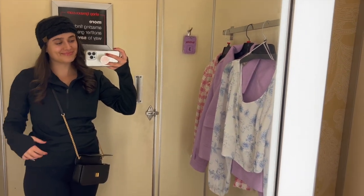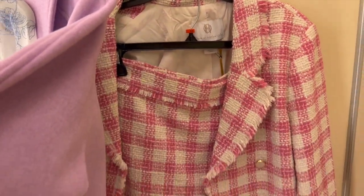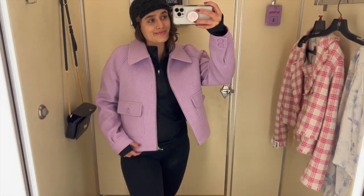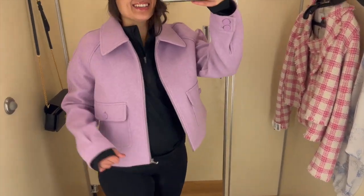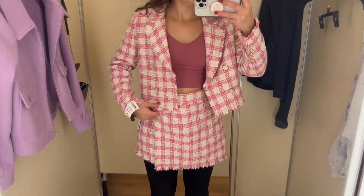I tried on a little floral top, a purple jacket, and a two-piece set - the two-piece didn't turn out great, but I love the purple jacket, it turned out really cute. A blue top wasn't the cutest so I didn't get that one either. Back in the car now - I got some good stuff, found tons of philosophy, skincare, and makeup. Let's head home and do the haul!